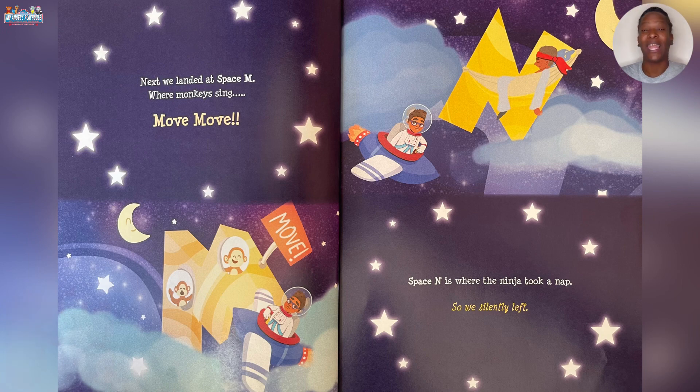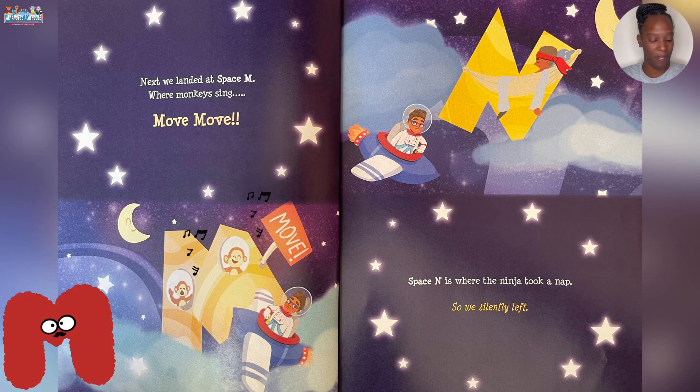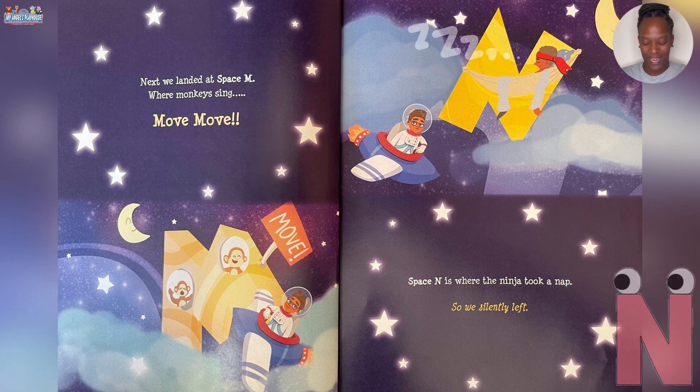Next we landed at Space M where monkeys sing move move. Space N is where the ninja took a nap. So we silently left.